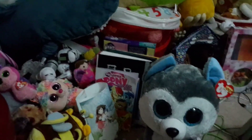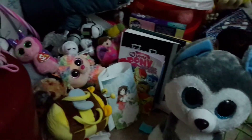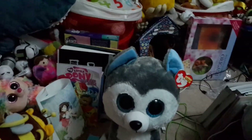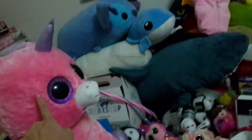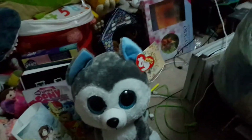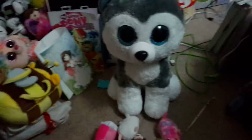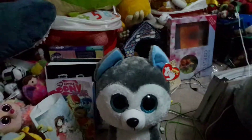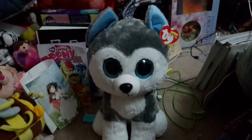...Beanie Boo Ty collection video. I'll say this first: I don't really consider myself a full-on collector. I just get a few here and there that I like. Most of the time I end up getting the unicorns and the horses because I really love those. I'll also be showing these tiny guys — I think they're called Teeny Ty's. So let's begin and I'll show you guys my collection.